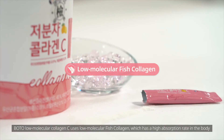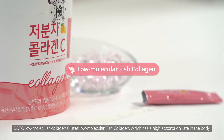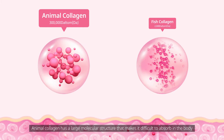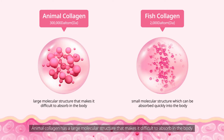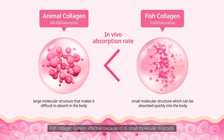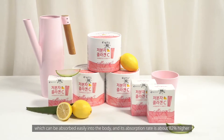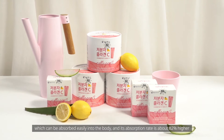Botu Low Molecular Collagen C uses low molecular fish collagen, which has a high absorption rate in the body. Animal collagen has a large molecular structure that makes it difficult to absorb in the body. Fish collagen is more effective because of its small molecular structure, which can be absorbed easily into the body and its absorption rate is about 82% higher.